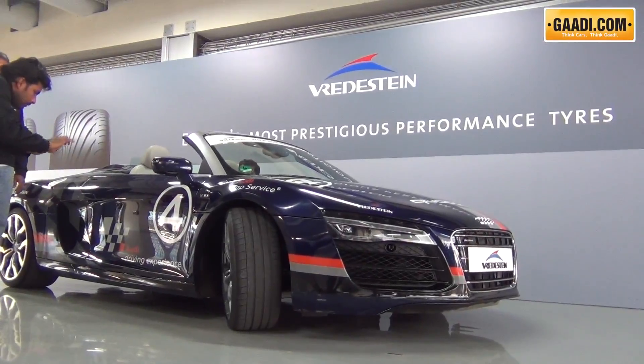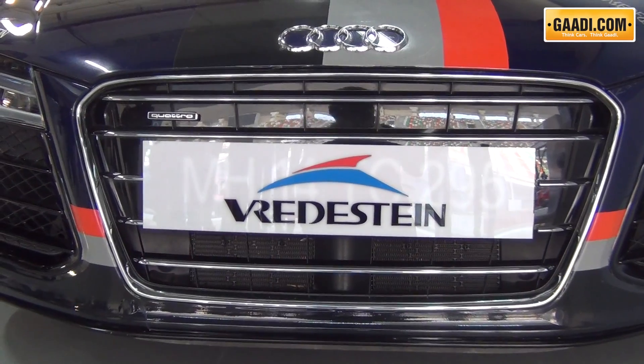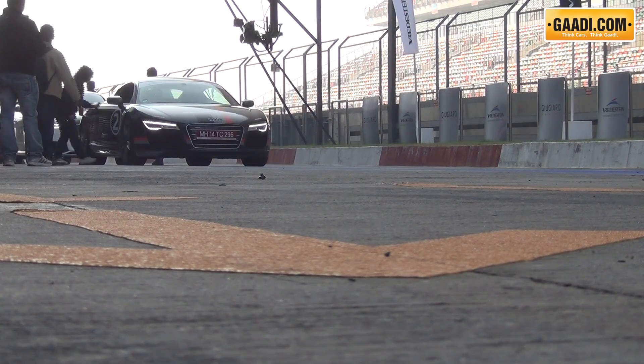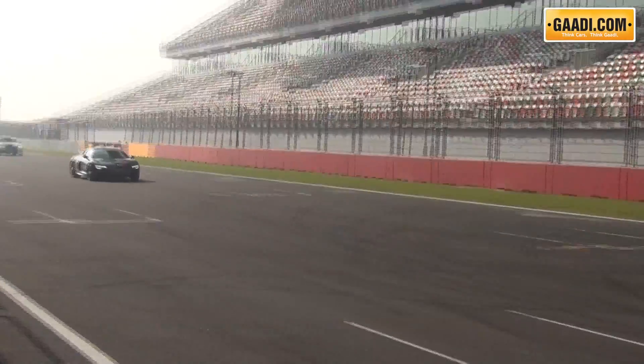Indian tyre maker Apollo recently introduced its range of high performance tyres under the Verdestine brand for 15 inch to 20 inch rim sizes. These tyres have speed ratings of V to Y, allowing for speeds of up to 240 km/h to 300 km/h respectively.